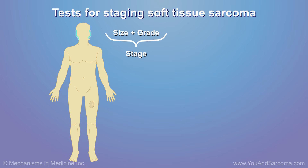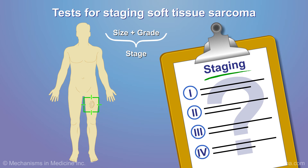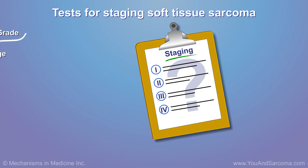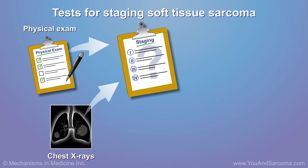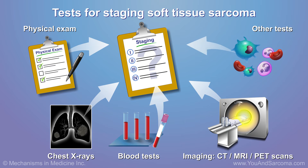Tests are used to stage, or find out the extent of, soft tissue sarcoma in the body. These tests may include physical exam, chest x-rays, blood tests, imaging, and others.